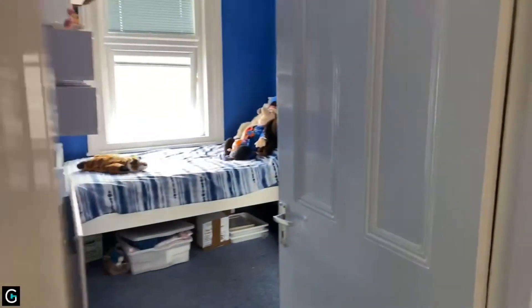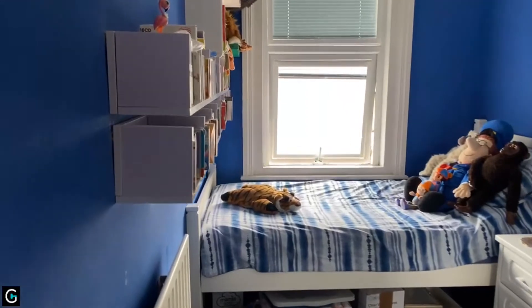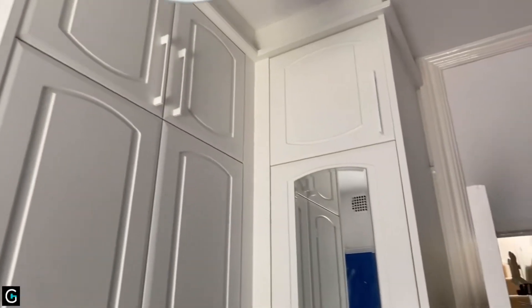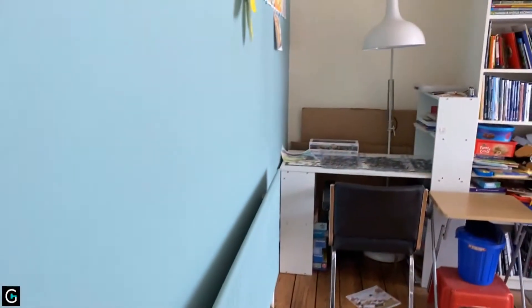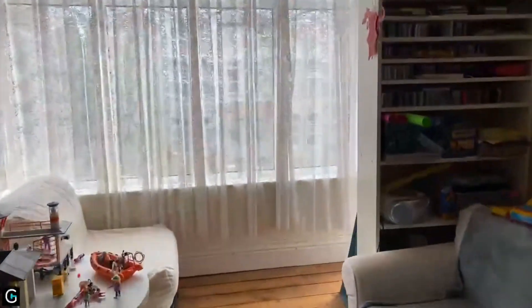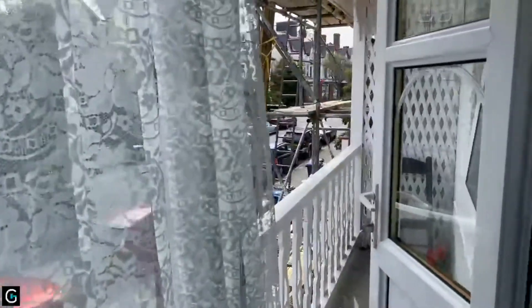And then finally on this floor you have bedroom four, which measures 10'5 by 6'9 — a generous single room with some more fitted storage and a triple wardrobe built into the corner. One thing I didn't mention: off of the main bedroom at the front, on the side of the box bay, is a door to a small balcony.